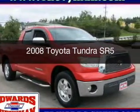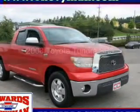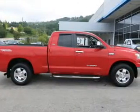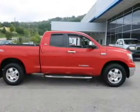This is a used 2008 Toyota Tundra, powered by rear-wheel drive, a 5.7-liter 8-cylinder engine, and a 6-speed automatic transmission.